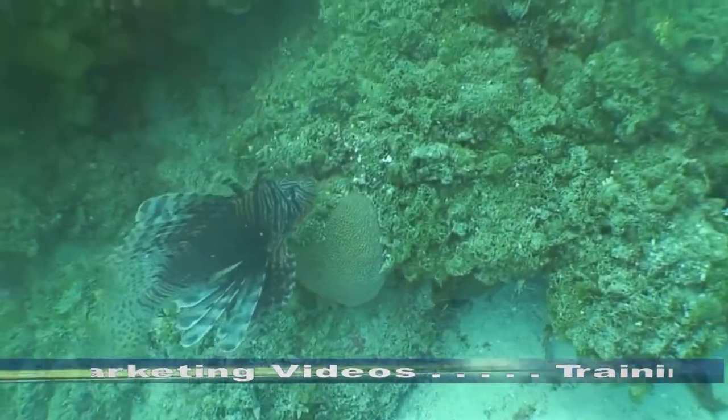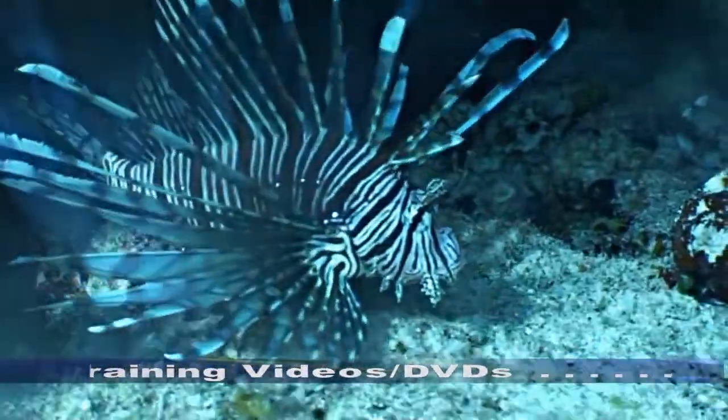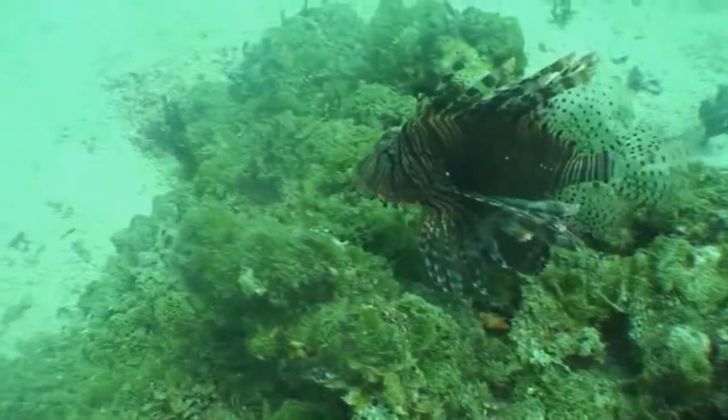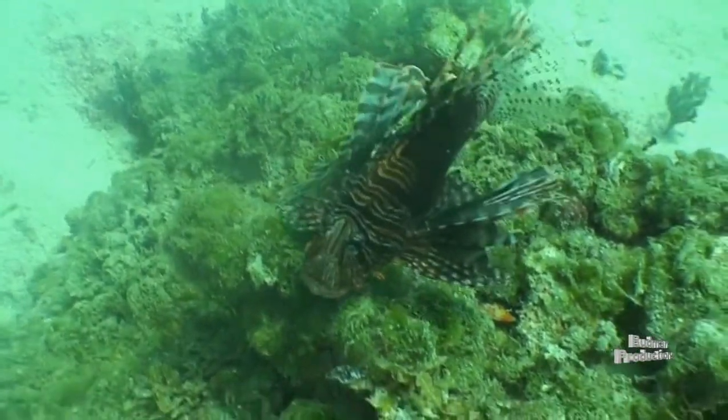The fish are found in shallow waters to waters hundreds of feet deep. The dorsal, pectoral, and anal fins make up the 18 venomous spines. Each spine is covered by a loose sheath of skin, which contains the venom glands.